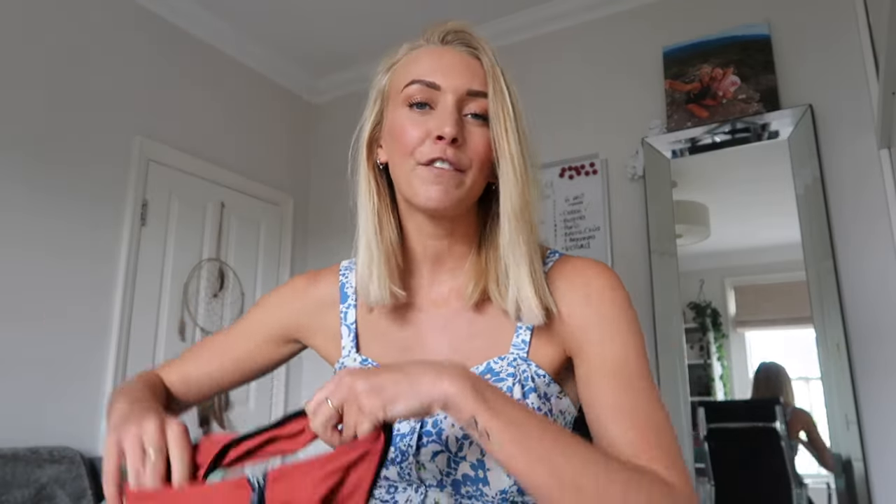First things first — excuse the fact they're all going to be a little bit crinkled because I do just throw them into a drawer. So, the Odyssey One Piece. This is more of a practical swimsuit — it's for if you're going snorkeling or surfing, being active in the water and you really want everything held in. It's form fitting and definitely suitable for people with a bustier chest because it's got a zip and a higher neck which keeps everything held in.